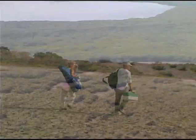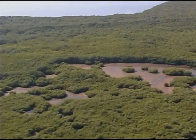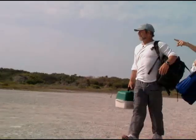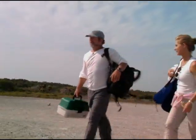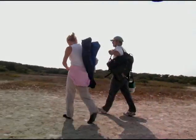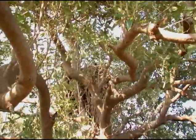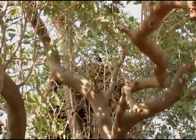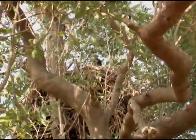Biologists at Everglades National Park located nests through aerial surveys and passed the locations on to Brian and Greta. Brian must time his visits to these nests very carefully. If he comes too early, the birds will not be big enough for the satellite tags. If he comes too late, the eagle fledglings are large enough to fly away.